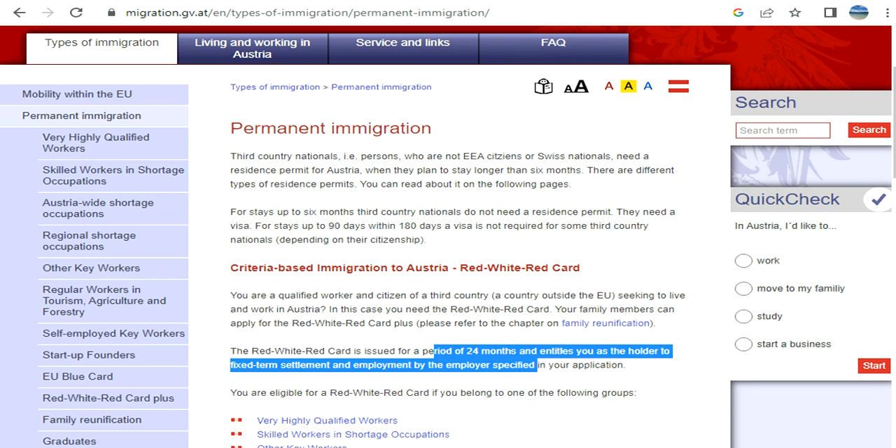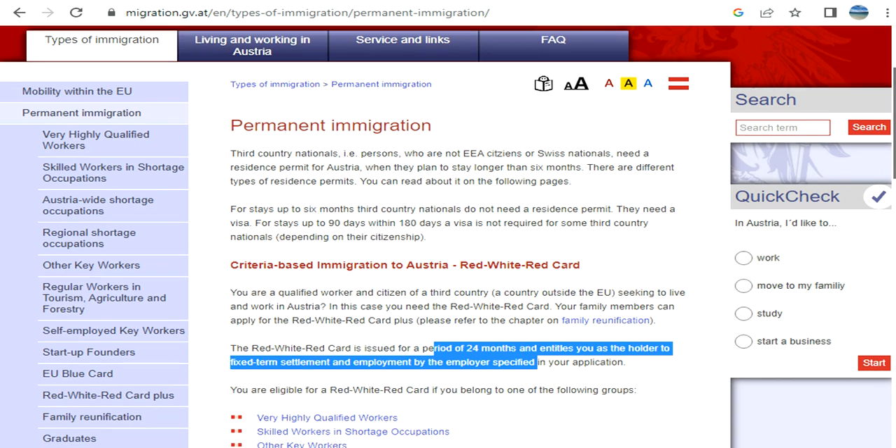Once you have the Red-White-Red Card, you can stay for 24 months, then renew it. Your family members can also go and apply for the Red-White-Red Card. It is a point-based system, so let's look at the categories.